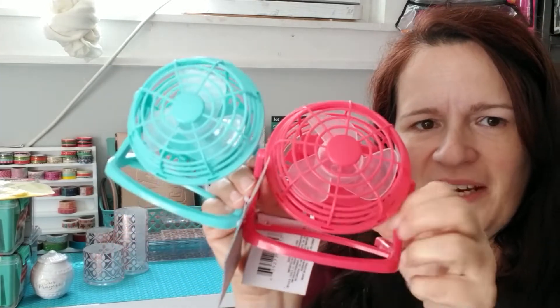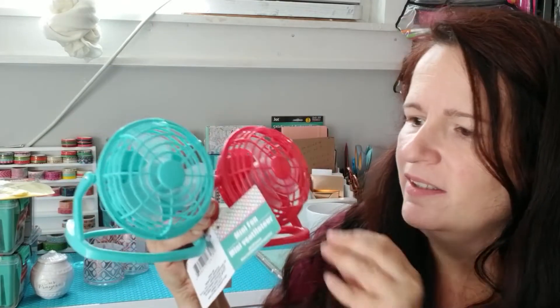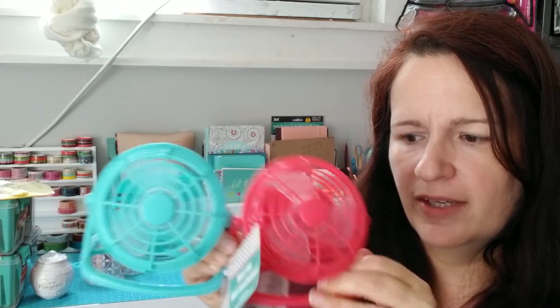I also found some of these little fans — they come in different colors. I got one for me and one for my granddaughter; I know she'll love that for her desk. I thought that would be really cute.